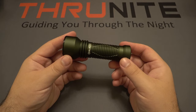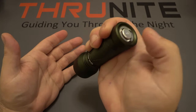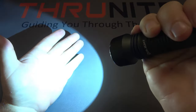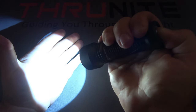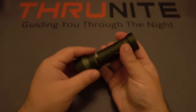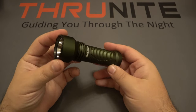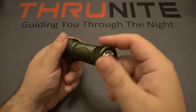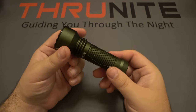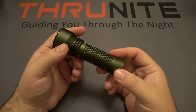Next up, the Olight Javelot Mini. It has two modes via the tail switch: press partway for low, press all the way in for high. You can quickly release for constant on or hold for momentary on. It runs on an 18500 lithium-ion battery. A quick note: it does not have any pocket clip, but it does come with a plastic molded holster so you can wear it on the hip.